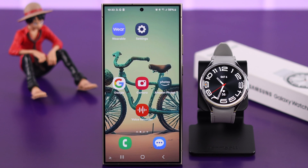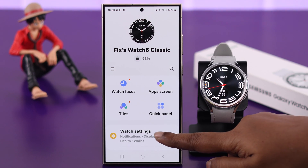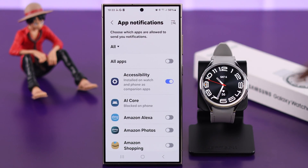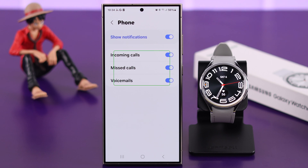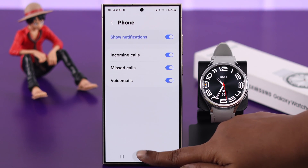Last but equally important, open the Wearable app on your phone. From there, go to Watch Settings, then Notifications, then App Notifications. In this list, search for your Phone app and make sure 'Show notifications' is turned on for all incoming calls, missed calls, and voicemails — every option.